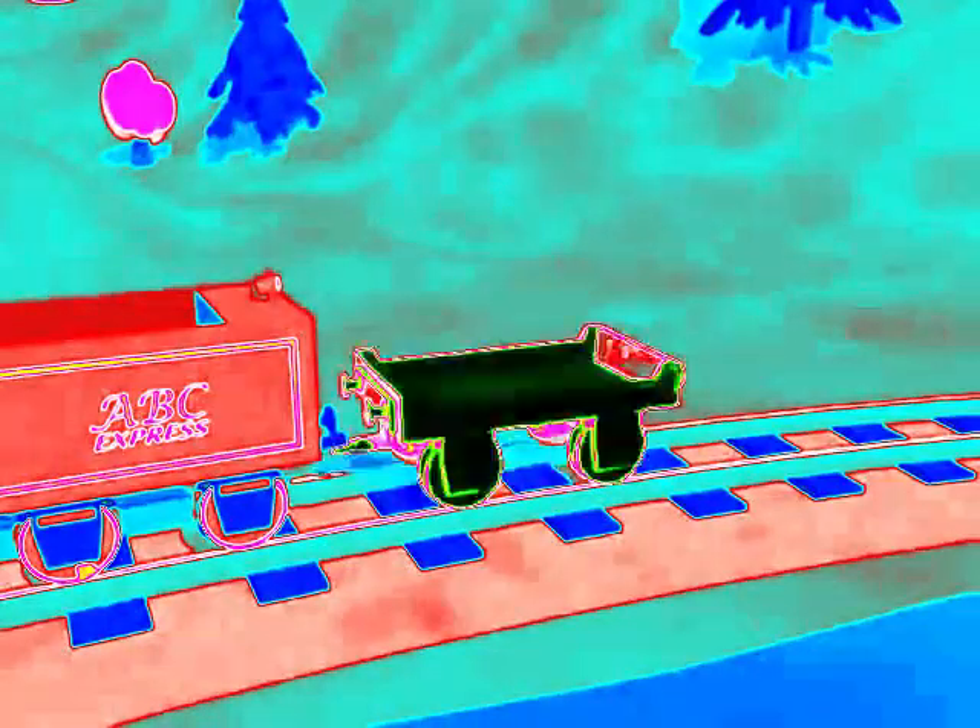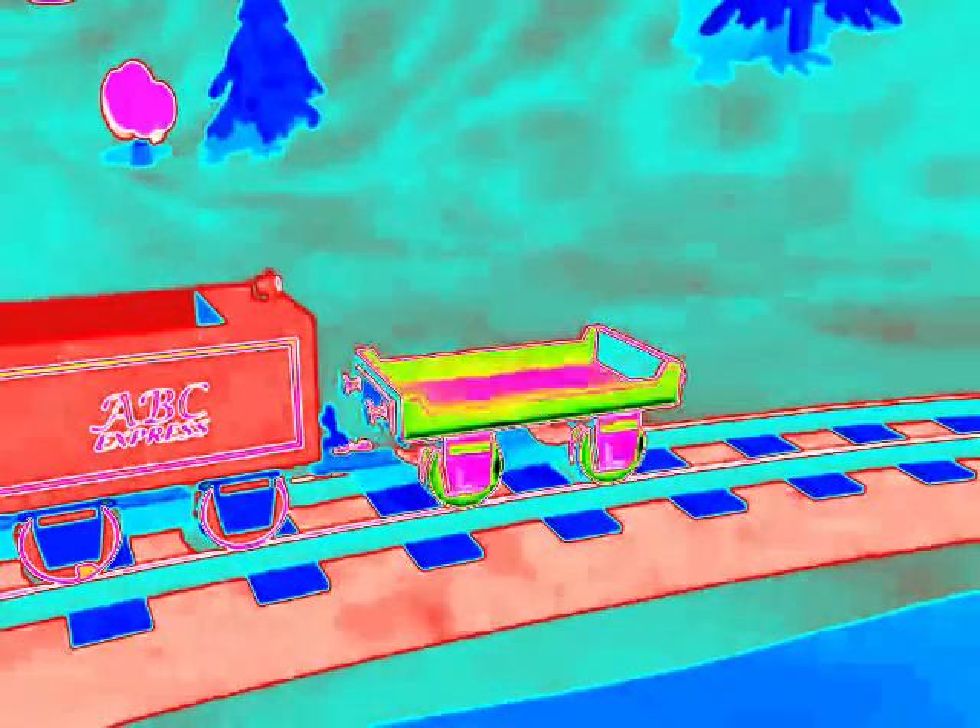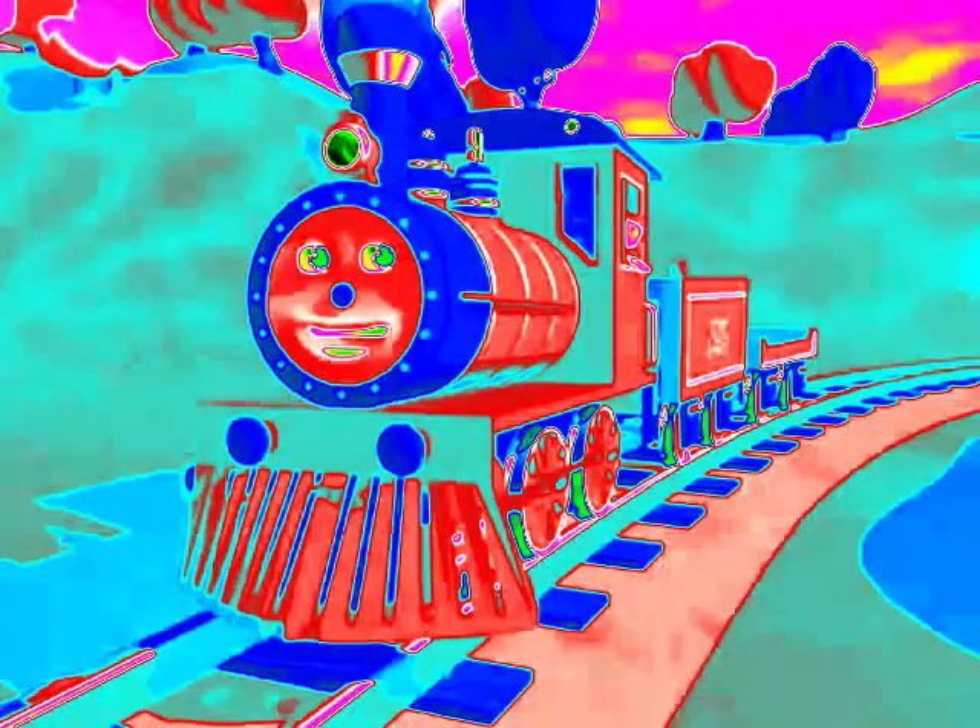What is the first letter? The first letter we are going to find is the letter A. Look at the wagon for the letter A. Amazing. Let's go find the letter A.